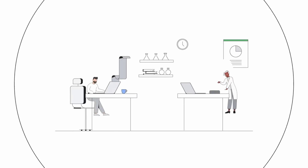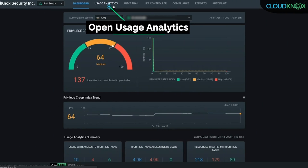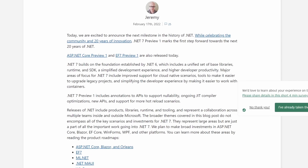This week in IT: Microsoft adds Google Cloud Platform support to Microsoft Defender for Cloud. CloudKnox helps organizations gain better visibility and management into multi-cloud identities and permissions. And the .NET Framework version 7 enters preview.